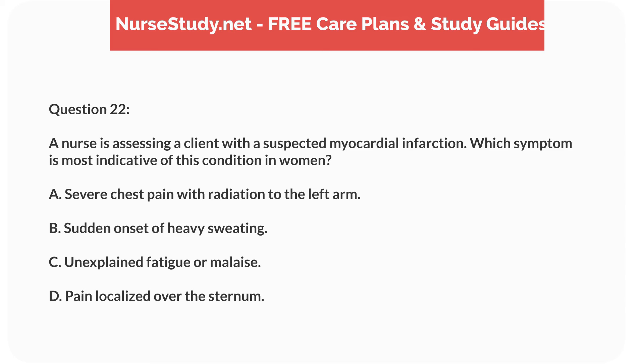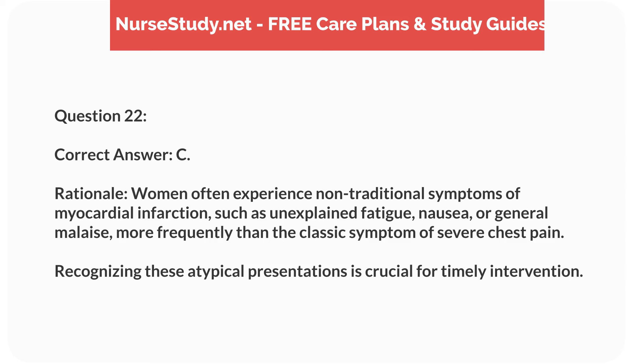Question 22. A nurse is assessing a client with a suspected myocardial infarction. Which symptom is most indicative of this condition in women? A. Severe chest pain with radiation to the left arm. B. Sudden onset of heavy sweating. C. Unexplained fatigue or malaise. D. Pain localized over the sternum. Correct answer: C.